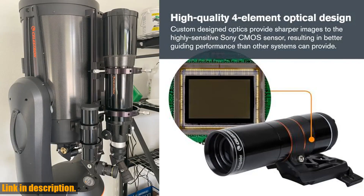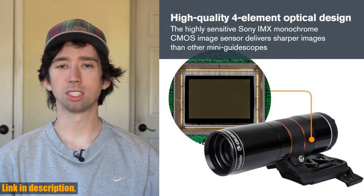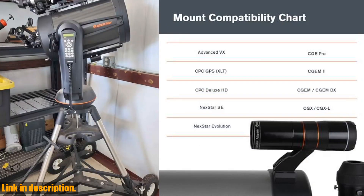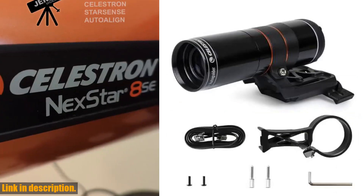Featuring a unique optical design by renowned optical designer Mark Ackerman, the StarSense Autoguider offers sharper optics than other mini-guidescopes. Plus, it works with Celestron's NexStar hand control, CPWI telescope control software, or Wi-Fi with the Skyportal Wi-Fi module.